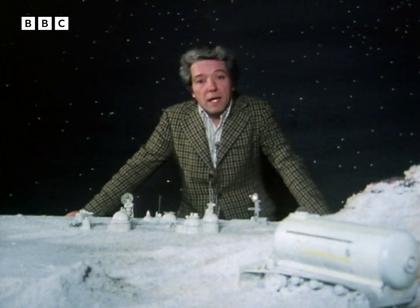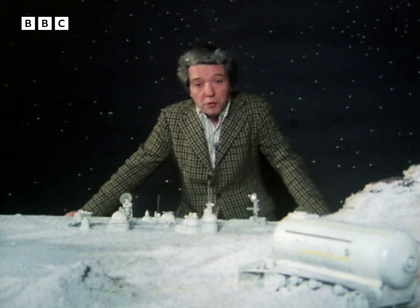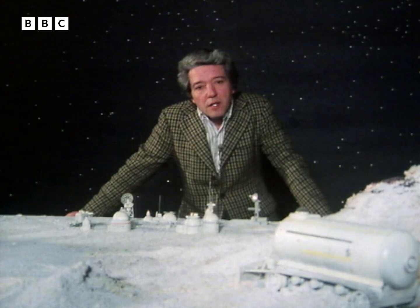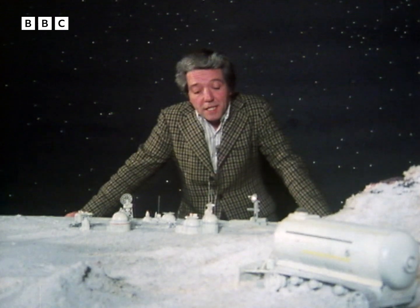We live in an age when a man landing on the moon rates a couple of paragraphs in the inside pages of the newspapers. Matt Irvin, with his models, shows us an age when the silicon chip will be a quaint museum piece, and Apollo 14 the Model T of space.